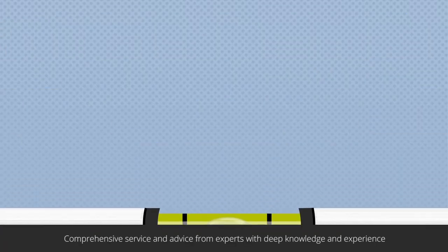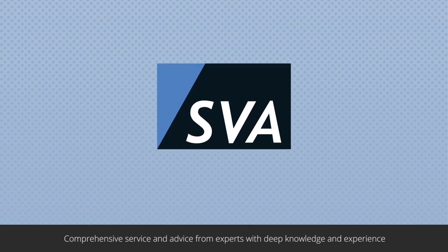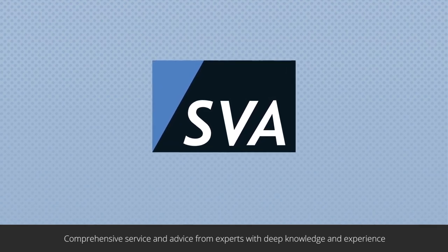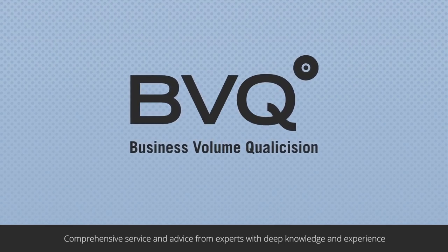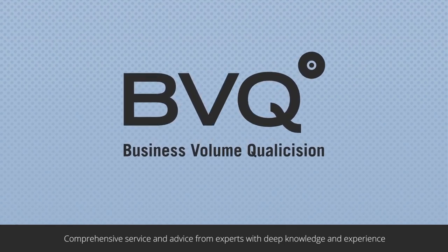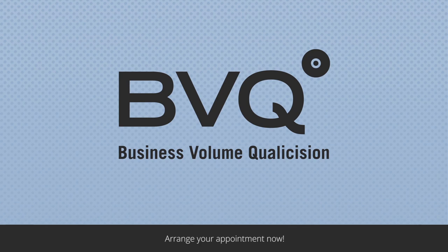Take advantage of our deep expertise and wide-ranging know-how. The SVA experts and our BVQ partners can assist you with a comprehensive range of services with BVQ and in all other matters concerning your IT. Get in touch and make the invisible visible.